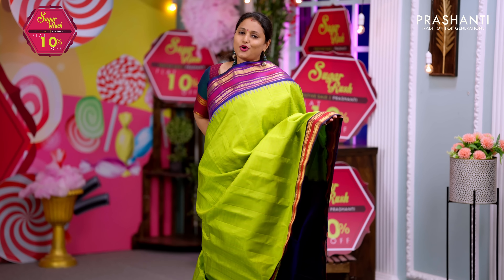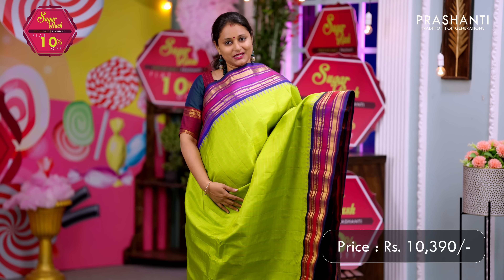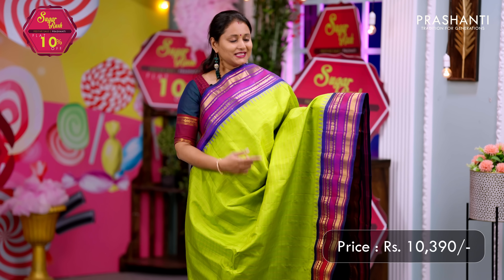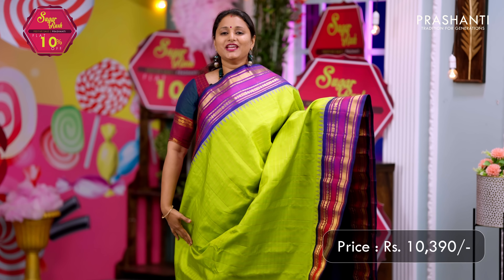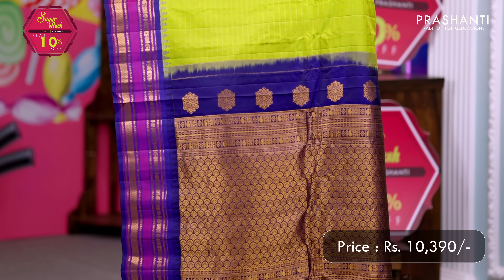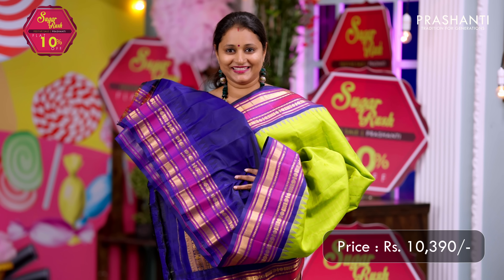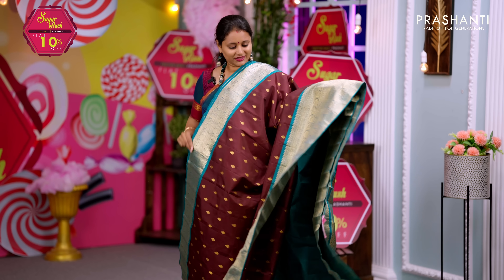Lime green with navy blue — one more gorgeous color combination with contrast paisleys and diamond zari woven korvai borders on either side with temple thread weaving. The body has a subtly woven zari checked pattern all over. A rich contrast pallu in navy blue and a matching blouse in blue. Priced at ₹10,390.